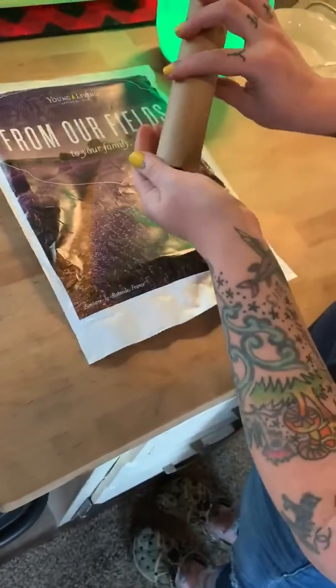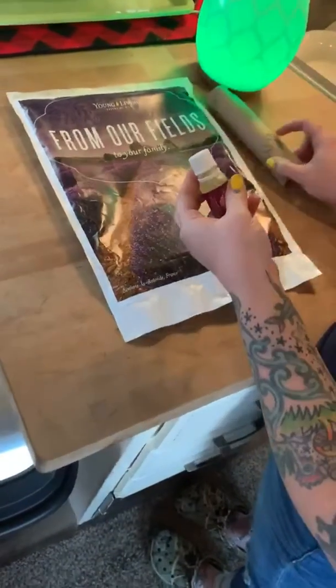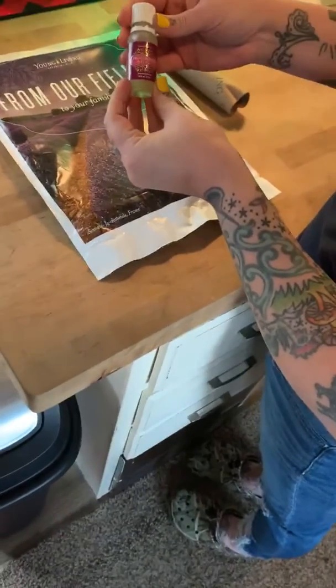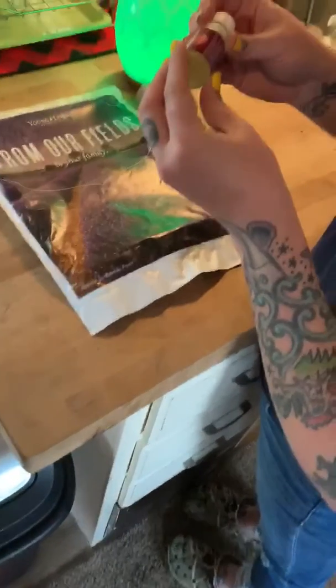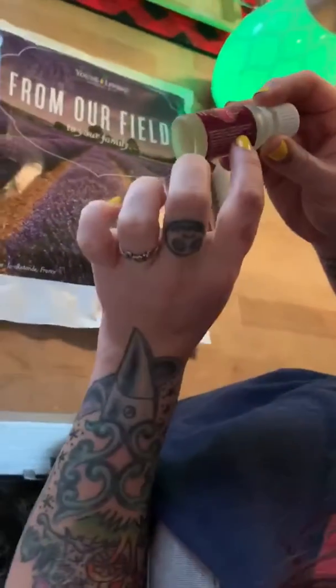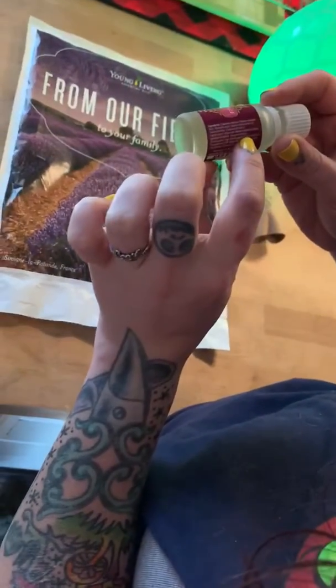So all your oils come in these little cardboard tubes. What I got today is Progescence Plus. So it has Balsam, Copaiba, Sacred Frankincense, and Citrus.